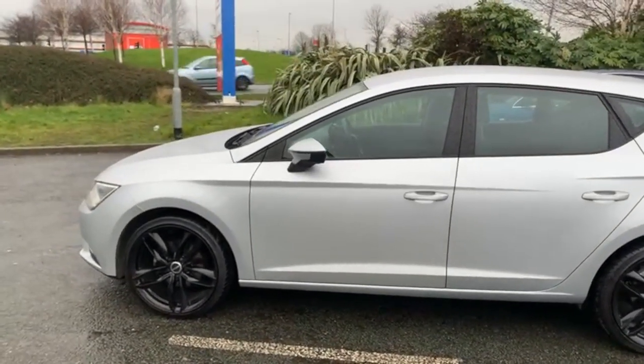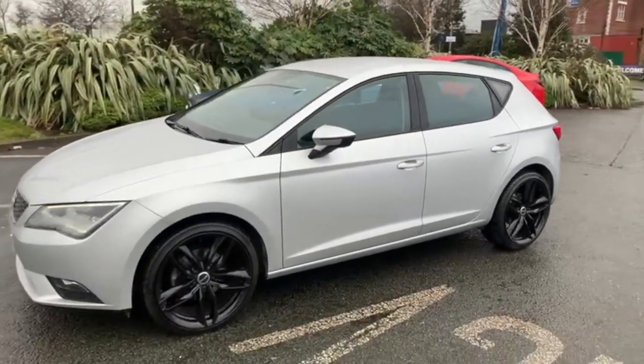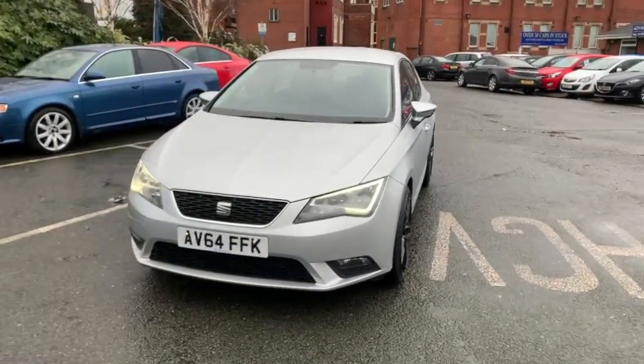As I said, this car has just come in to be prepared and ready. I think you'll agree, it's a stunning looking car. So that's a SEAT Leon on a 64 plate.